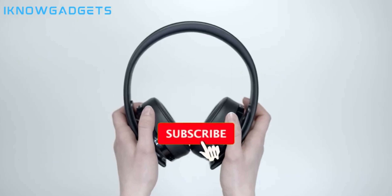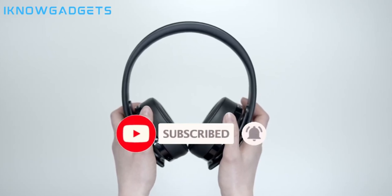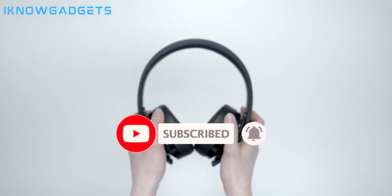Well, there you have it — our picks for the 10 best Dolby Atmos soundbars you can buy in 2023 to take your home theater audio to new levels of immersion. Check the video description and pinned comment for links to help you find the latest pricing and availability info on all these stellar Atmos models. Let me know which one you think sounds most impressive for the money. If this detailed overview was helpful, please give the video a thumbs up. Until next time, thanks for watching and enjoy your audio.